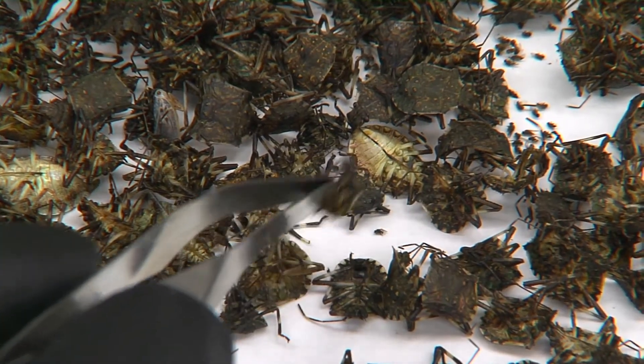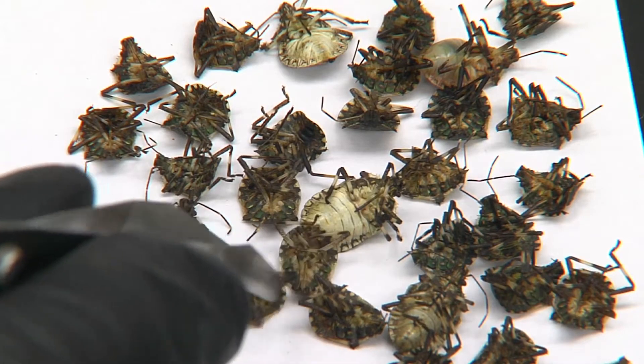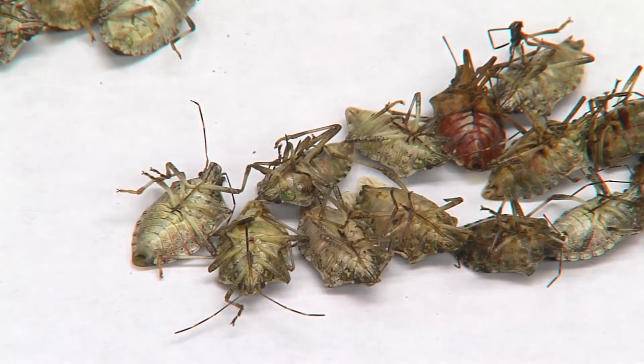The stink bugs are then sorted according to age and sex. That helps scientists figure out whether the response to the traps varies depending on how old they are and whether they are male or female.